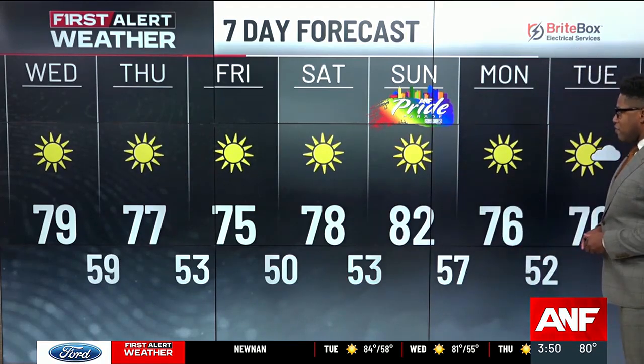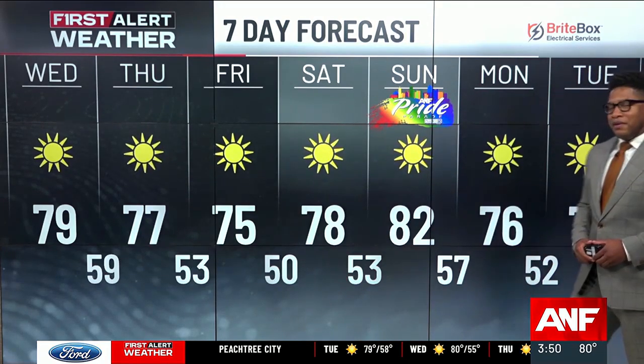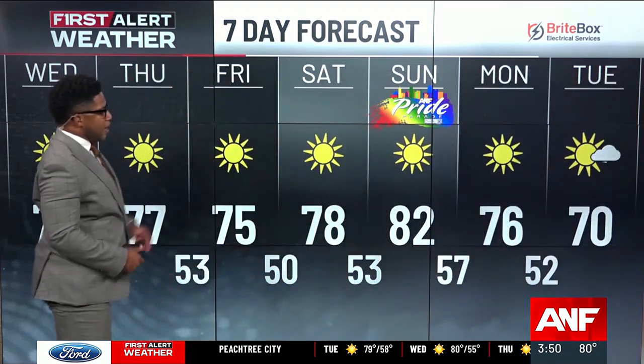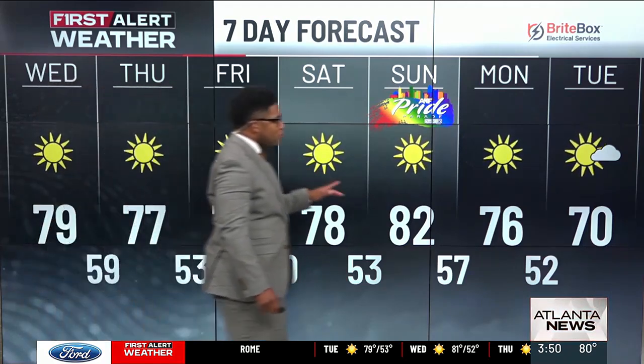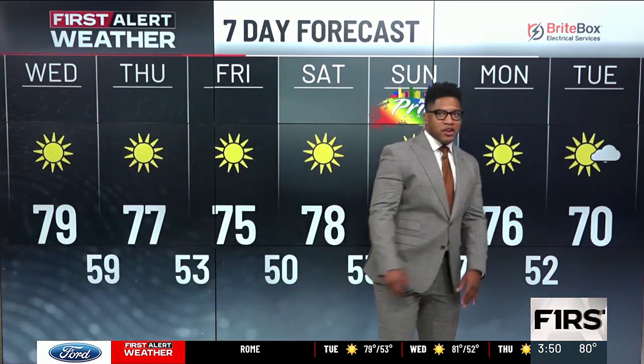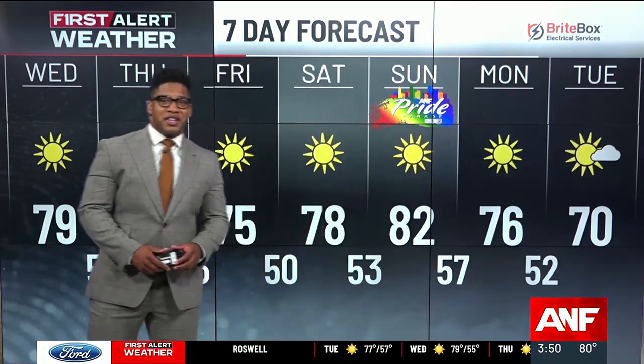If you're going to check out the Atlanta Pride Parade — we are airing that and are the media sponsors — it's going to be a really gorgeous afternoon, low 80s for a high. Then temperatures will trend cooler as we head towards next week, starting off near 52 Tuesday morning, with afternoon temperatures struggling to get to 70.